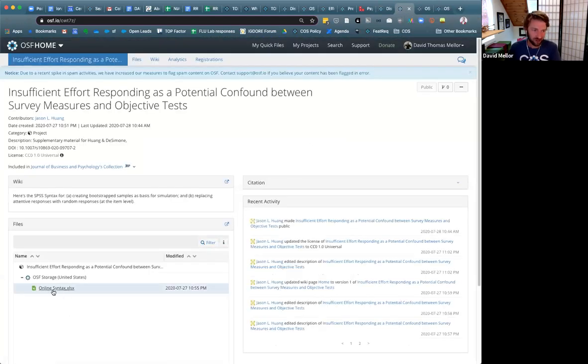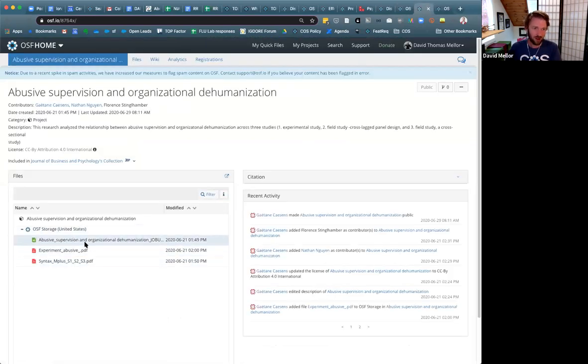This is the online syntax available from this particular author, and there's a variety of different instruments and materials available for this project, associated with a particular study that's been published within the Journal of Business and Psychology.